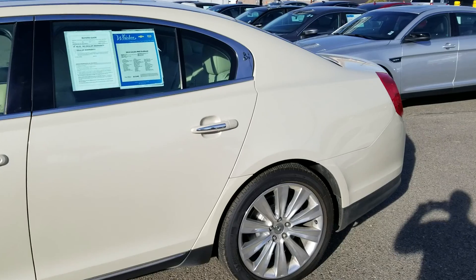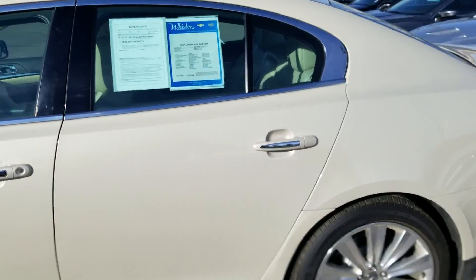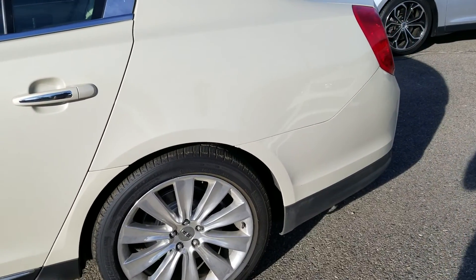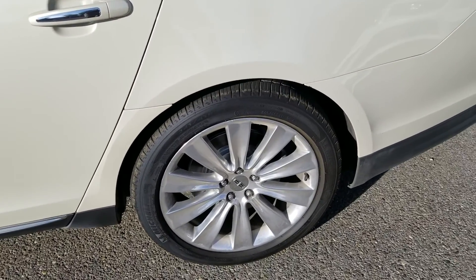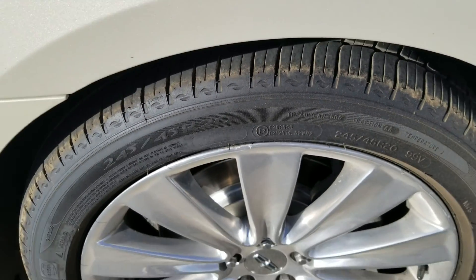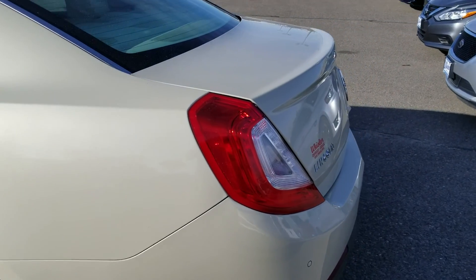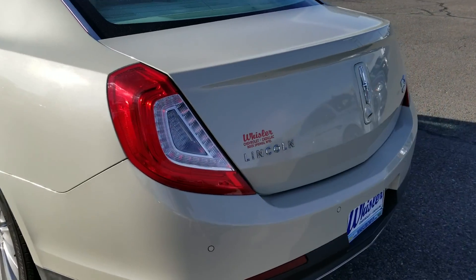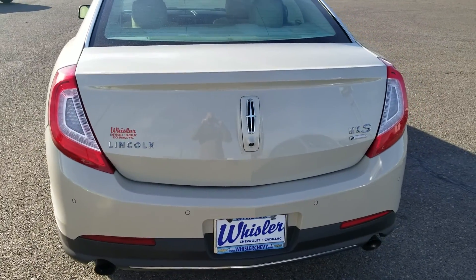Very nice car. I actually took it in on trade. I happen to know that it was very well taken care of — babied. It is about every option that I can imagine someone would want in a car. It's got good rubber on it, good tires, nice rims. Pretty flawless on the outside. I don't see any derogatory marks on the outside of the vehicle.